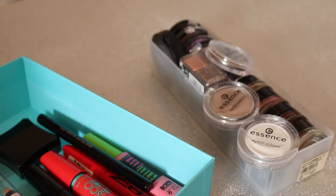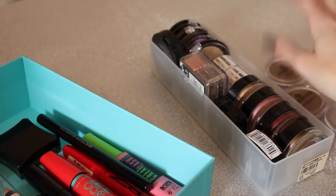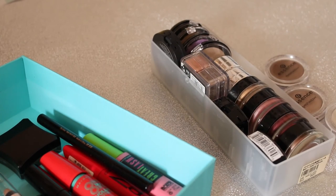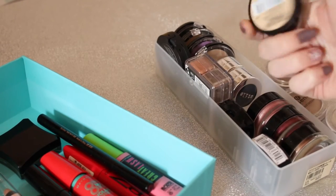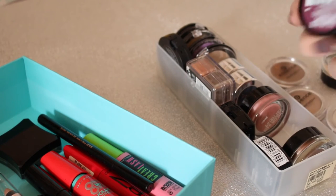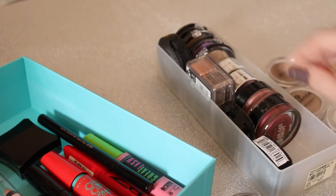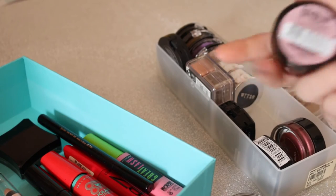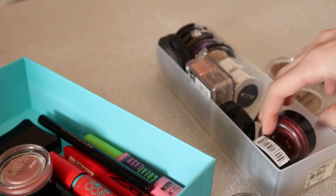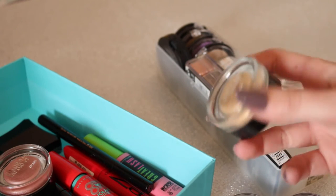Moving on to single eyeshadows — first I have these Essence ones which are amazing. Then I have some of the Maybelline Colour Tattoos: Eternal Gold, Pink Gold, Pomegranate, and On and On Bronze. I'm definitely keeping On and On Bronze because I love that one. I'm passing along Pink Gold because I don't wear pink eyeshadows — it just doesn't suit me. I love the Pomegranate one so keeping that. The Eternal Gold I just don't use either so I'll probably pass that along.